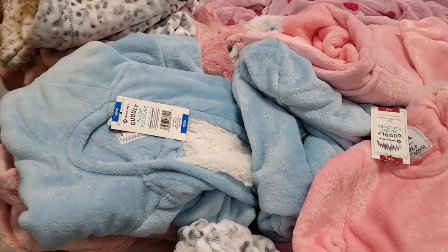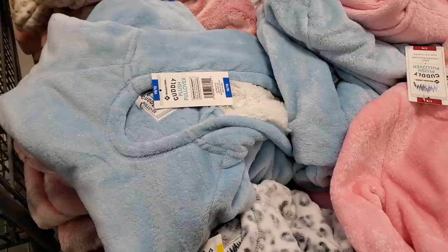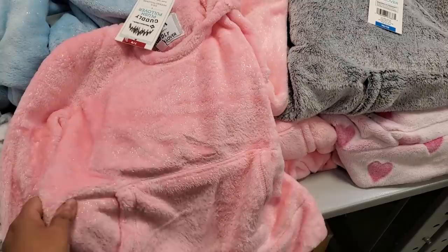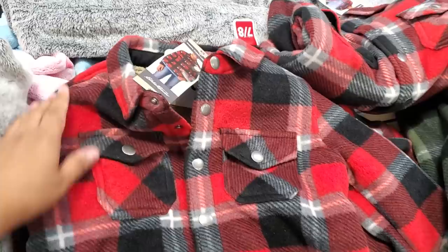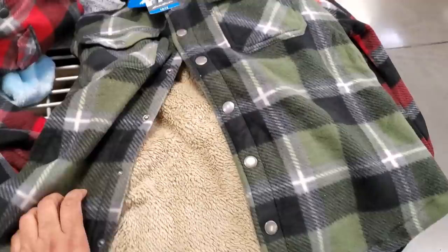$10 for the plush pullover — really cute, they have a really pretty baby blue and really, really soft. Don't forget about the pink — has a little bit of shimmer — and this gray one is really nice for children. Look how cute for that little man in your life for $10 by Eddie Bauer. I really love this green one, I think I might pick this one up for my daughter — this is a really nice one.